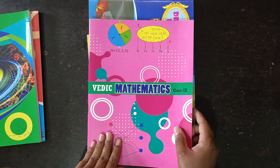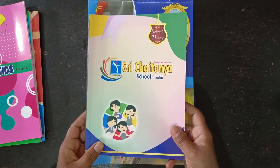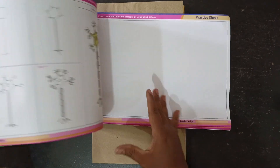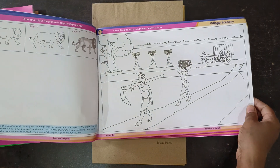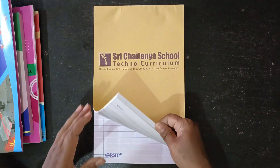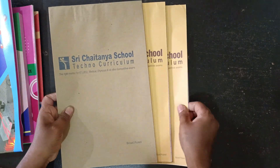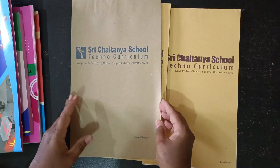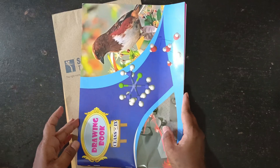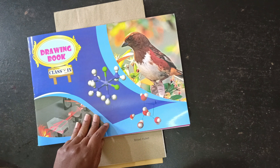Diary, drawing book. Including this, the total package — they provide 2 books only for exam pad. I purchased one more; this is extra, 70 pages. They provide 2 in this package. I purchased this book; it's different quality. In this package one book is missed — that is the computer's book, it's different. We need to ask in the school again.